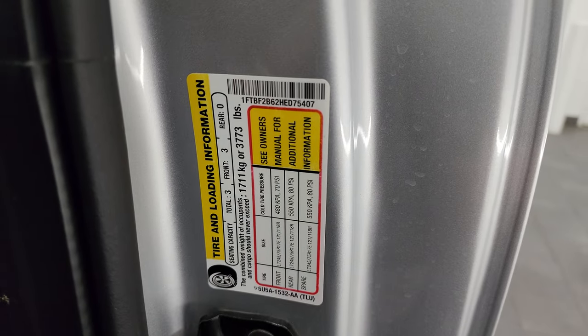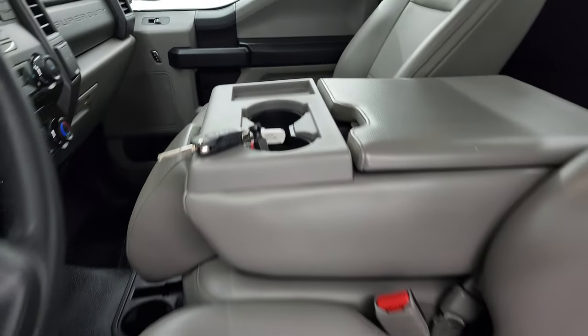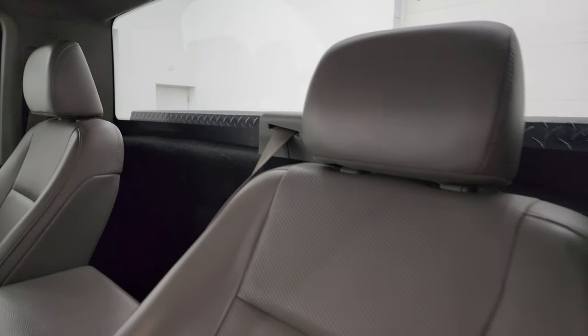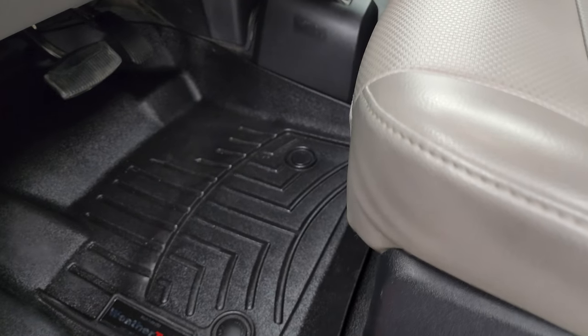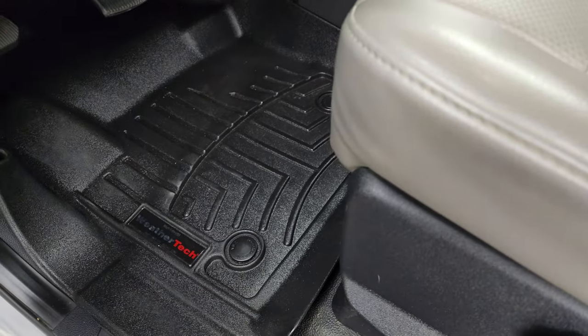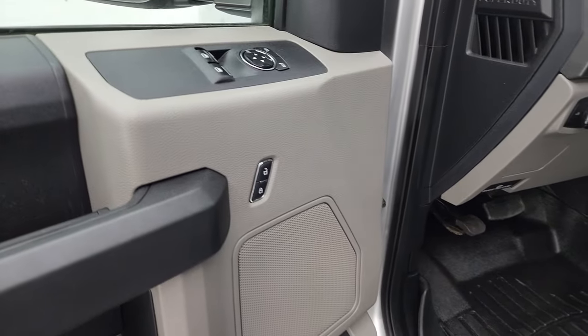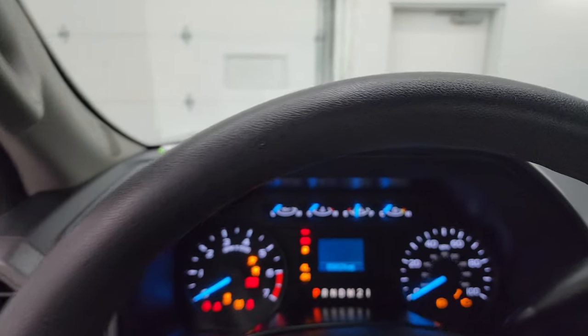Let me show you the VIN sticker — no previously Canadian-owned trucks here — and there's a tire and loading information sticker inside. The XL package gives you the gray vinyl seats with 40/20/40 split bench seating in the front. No rips or tears on these seats, smells very clean inside. You get lumbar support, WeatherTech floor mats, rubber floors underneath, auto headlamps, tilt-telescopic steering wheel, and power windows, locks and mirrors.